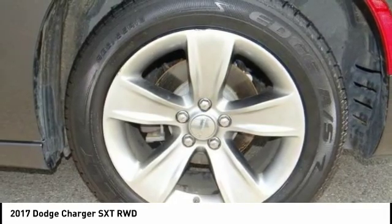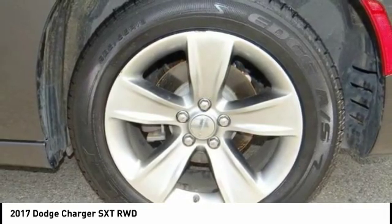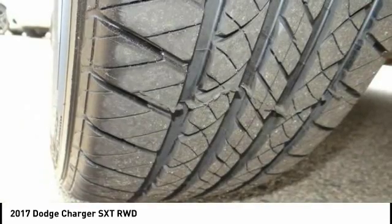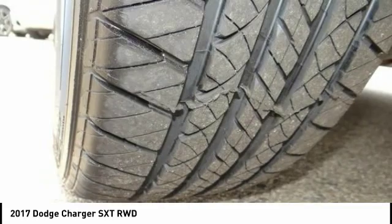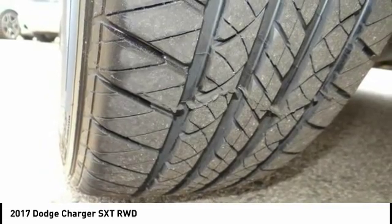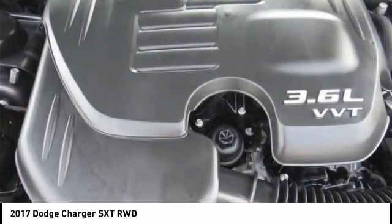We offer a huge selection of new and used cars, top-notch customer service, and affordable prices. With so much to offer, it's no wonder so many Southern California residents have relied on Sunrise Ford North Hollywood for years.